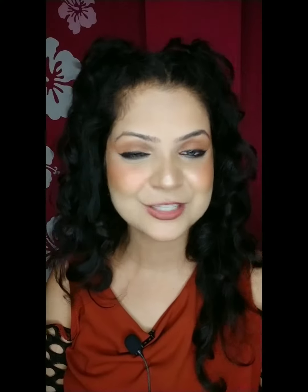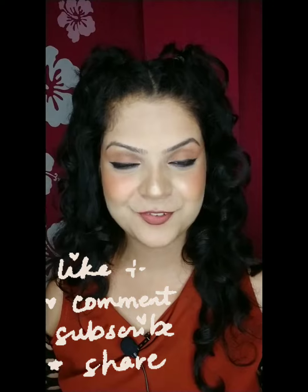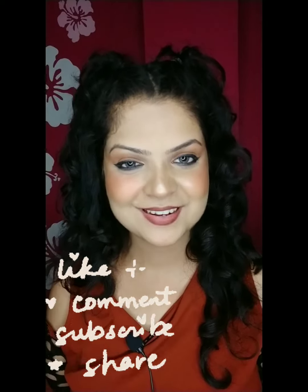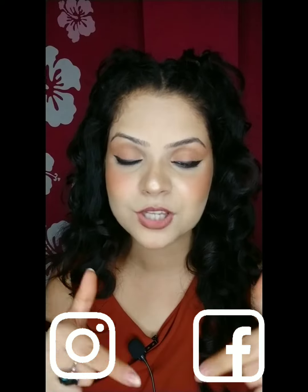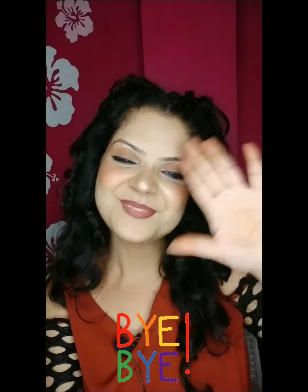That's it for today, guys. I hope you enjoyed this video and found it helpful. If you liked it, please tell me in the comment section, like this video, and share it with your friends. Also, subscribe to my channel Brachi Girls. I've put links to Instagram and Facebook in the description box, so you can follow me as well. I'll see you next time — bye bye!